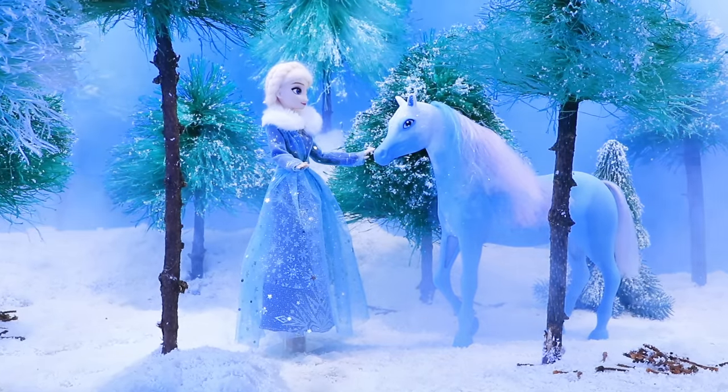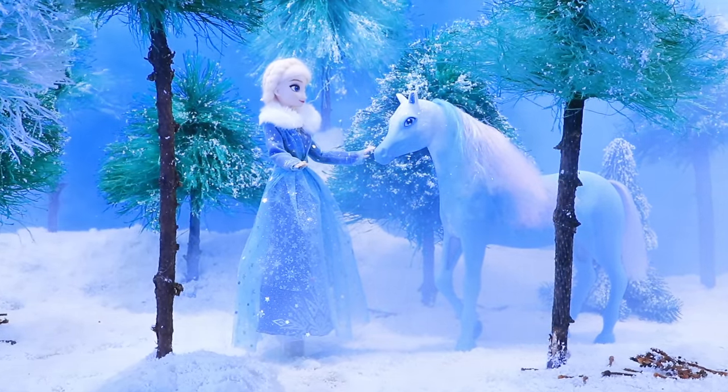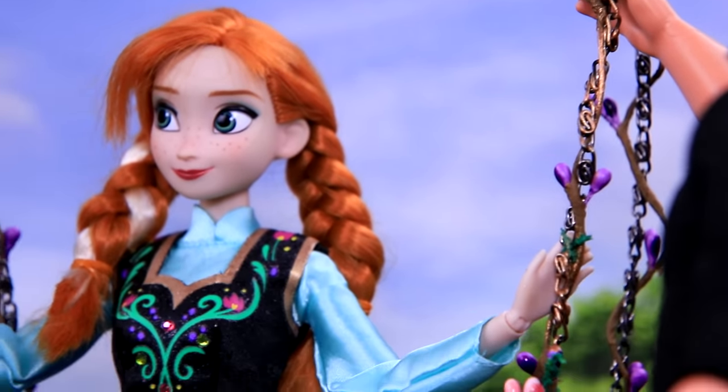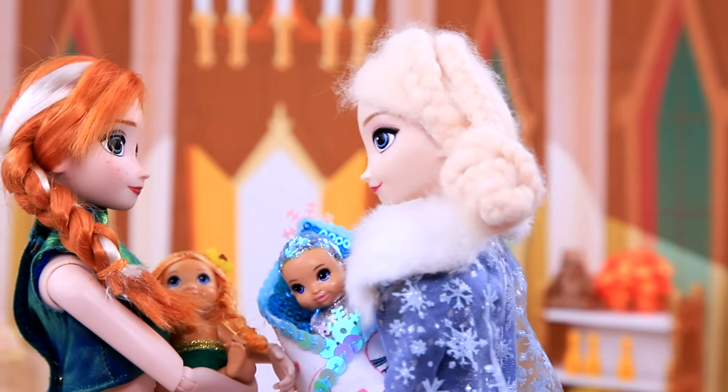Elsa and Anna were ruling Arendelle together. Once upon a time, their lives changed forever. Watch the rest of the fairy tale on La La Lou.